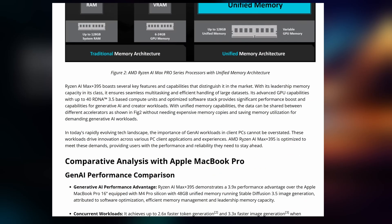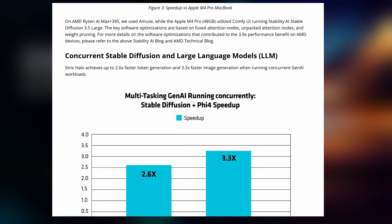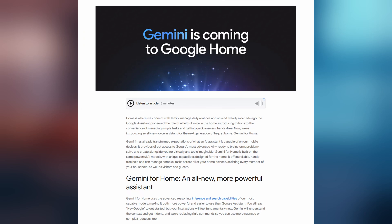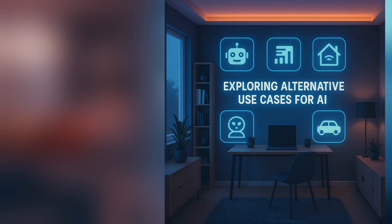In the next video, I want to explore other alternative use cases for AI. One item I have to test is the ability to control my home automation via Home Assistant — connecting Ollama to my Home Assistant to finally get rid of Google for my home. I know Google Home will be using Gemini in the future, but I want to have my own data in my own household and have control over it. What do you think we should use this server for and test out next? Let us know in the comments below, and don't forget to like the video and subscribe for more.